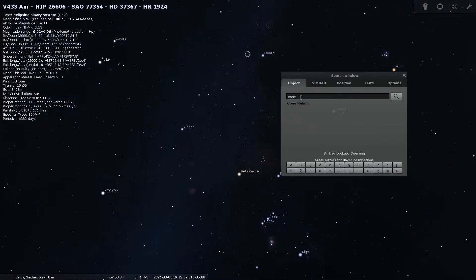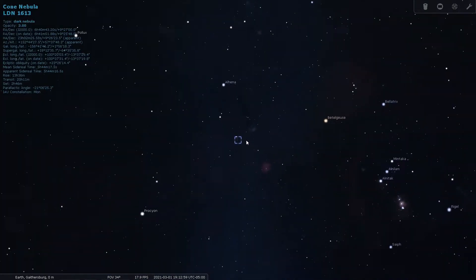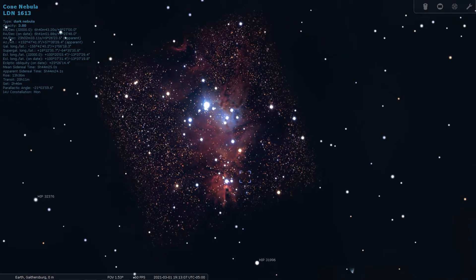In this video, the target is the Cone Nebula and the Christmas Tree Cluster — more broadly NGC 2264, located in the constellation Monoceros. It's about 2,600 light years away: a very rich hydrogen gas nebula peppered with a lot of stars.